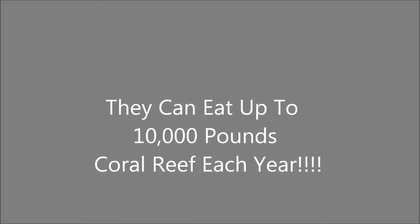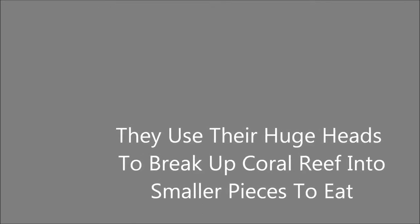It eats by its mouth and lives on the reefs. The majority live to be at least 40 years old.